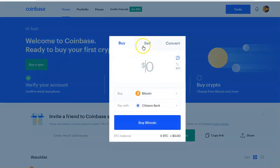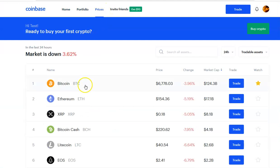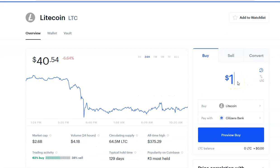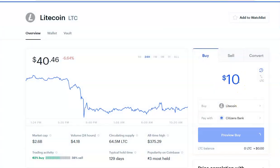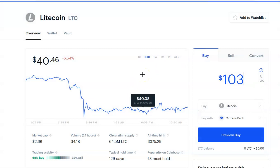You can buy something else by looking at prices. Say I want to buy Litecoin — I would select Litecoin and hit Buy. Same process: if I want $100 worth, I go to Preview Buy, choose to pay with my bank, and it tells me how much Litecoin I can get for that amount. The fee is $2.99 again, so I go back and adjust the amount so I actually get the $100 worth — giving me 2.4589 Litecoin. That's how you make purchases.